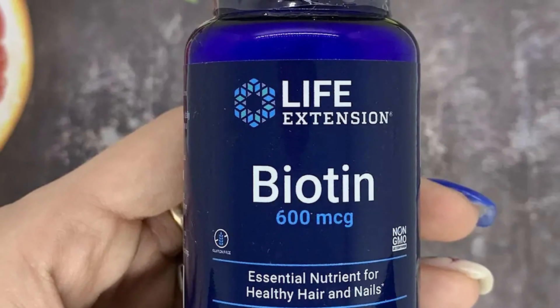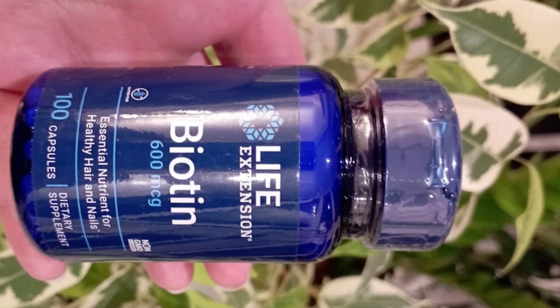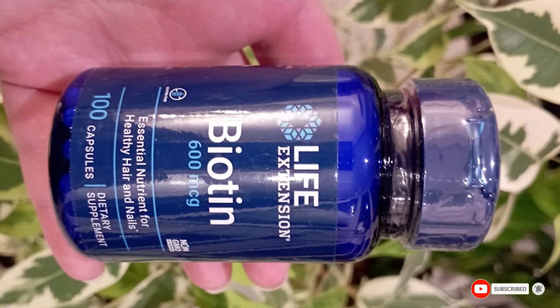Several reviewers mention that taking the vitamin has helped strengthen their nails, though others note that it took close to one year before they noticed improvements. Still, despite anecdotal reports, keep in mind that there's minimal evidence to support the effectiveness of biotin for hair and nail health.